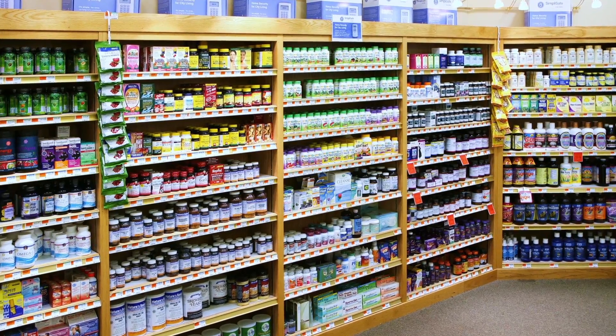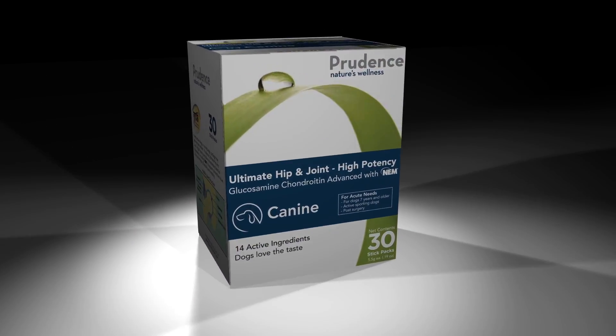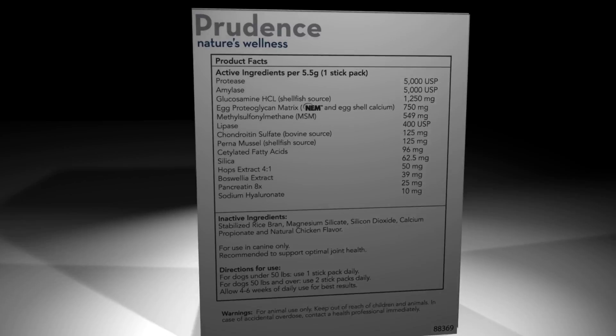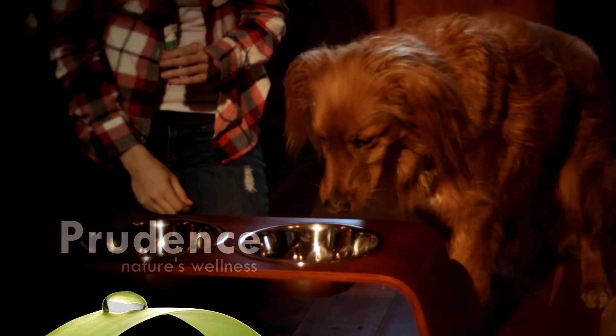Here's Dr. Jill Klein with more on Prudence — science that sticks. The supplement aisle in the pet food store is often a sea of confusion. It's hard to tell which product will be most effective for your pet. Prudence simplifies the choice. We give you all of the information you need to make the right decision. We tell you how and where Prudence works in your pet. And best of all, no pills — simply sprinkle the stick pack on your pet's food and watch them enjoy it, then look for the results.